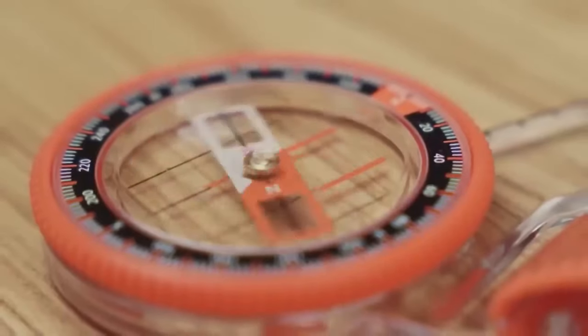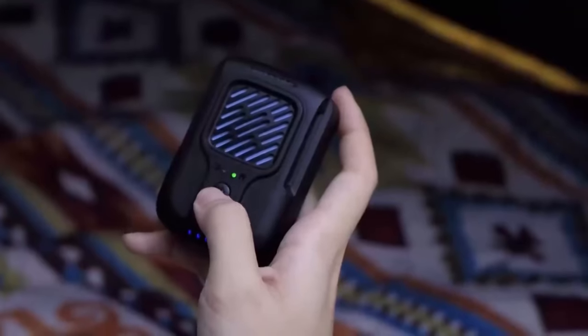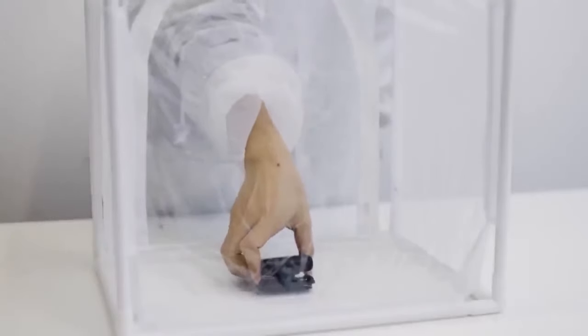From innovative solar gadgets to cutting-edge camping gear, we've gathered remarkable innovations that will revolutionize your outdoor experience.